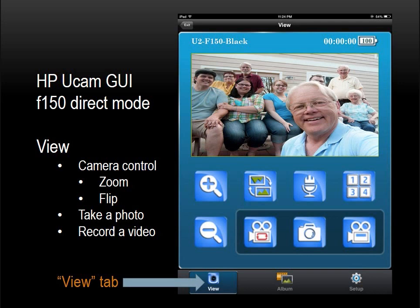In View mode, you can actually connect to as many as four F-150s simultaneously. Notice at the bottom of the UCam GUI there are three tabs: View, Albums, and Settings. Let's walk through each of these tabs.